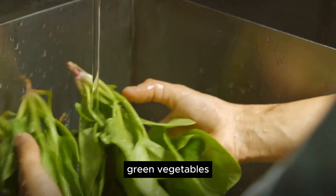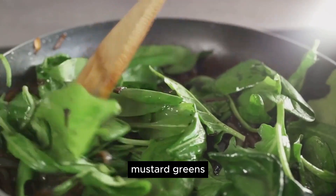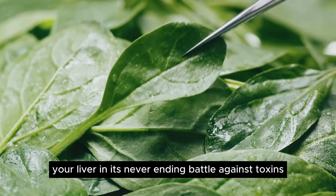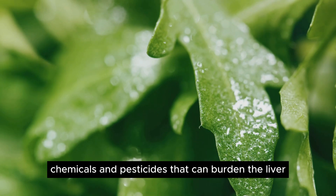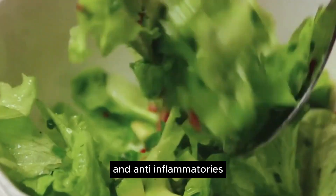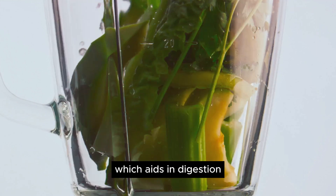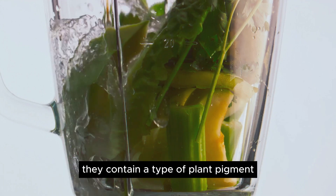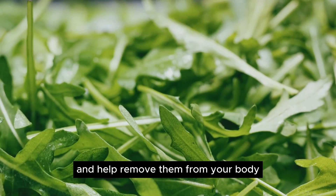Halfway through our list, we have leafy green vegetables — spinach, kale, mustard greens, arugula, and even dandelion greens. These superheroes of the vegetable world are packed full of compounds that can help your liver in its never-ending battle against toxins. Leafy green vegetables are fantastic at neutralizing heavy metals, chemicals, and pesticides that can burden the liver. They act as powerful antioxidants and anti-inflammatories, protecting your liver cells from damage and supporting healthy liver function. These greens are also high in fiber, which aids in digestion and helps your liver process toxins more effectively. Additionally, they contain chlorophyll, a plant pigment that can actually bind to toxins and help remove them from your body, lightening the load on your liver.